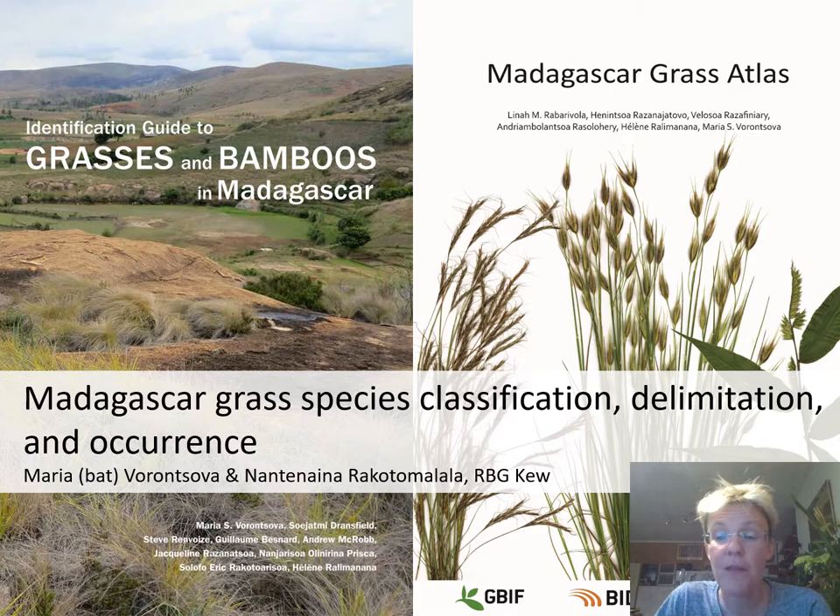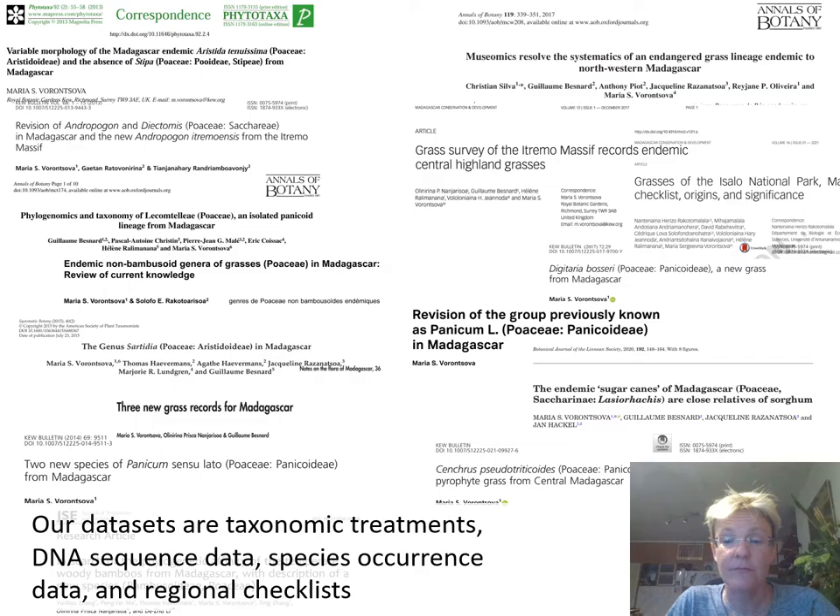On this slide you can see our two big recent publications. The identification guide has big multicoloured pictures to help attract everybody's attention to the grasses and to help the species be recognised. And in the atlas, we published everything we knew on the occurrence and distribution ranges of the different species.